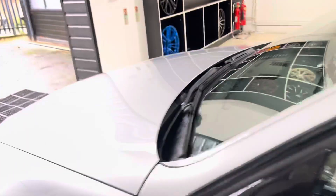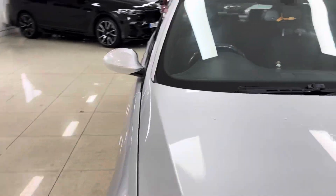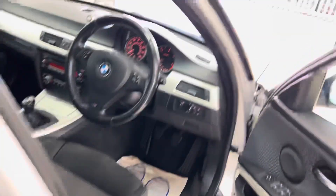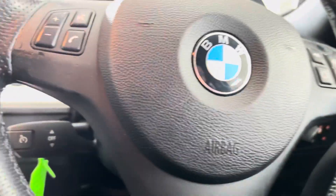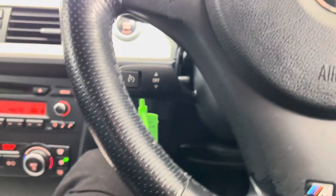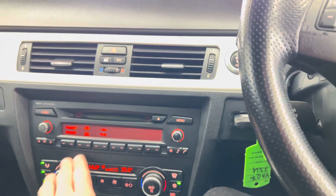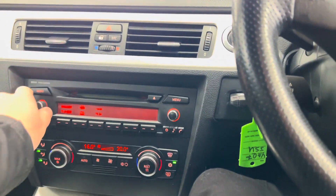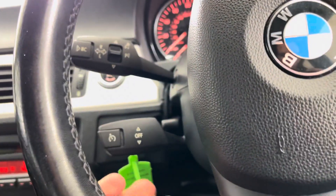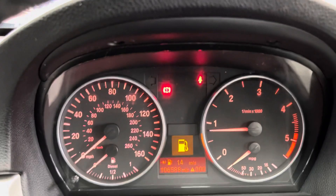This one is a six-speed manual car. One or two age-related marks inside, nothing really too out of the ordinary. You've got the half-perforated leather steering wheel and cruise control. In terms of entertainment, this car comes with FM/AM, CD, and AUX input. It has got a dual auto climate system with air conditioning. It's covered just over 106,000 miles.